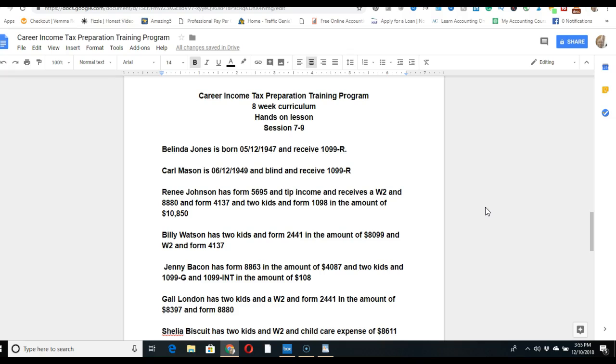The next person is Renee Johnson. She has Form 5695, tip income, a W-2, Form 8880, Form 4137, two kids, and Form 2098 in the amount of $10,850. There's quite a bit going on here, but you should be familiar with some of it from prior lessons. Form 5695 is the residential energy credit.